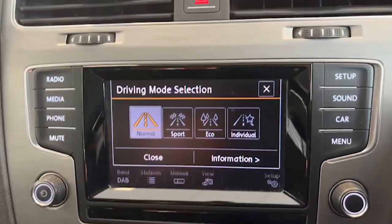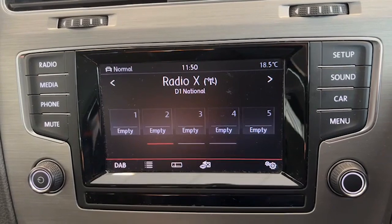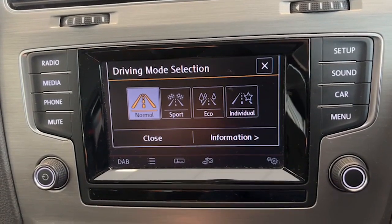We've got the air conditioning here, very easy to use. Down here we also have driving modes — you can choose from Normal, Sport, Eco, and Individual. Most people will keep it in Normal for a comfortable drive.